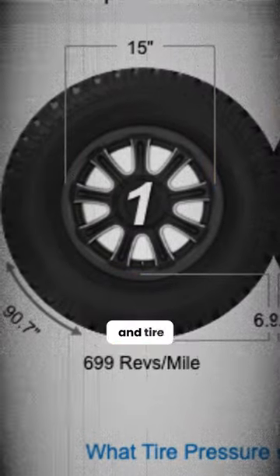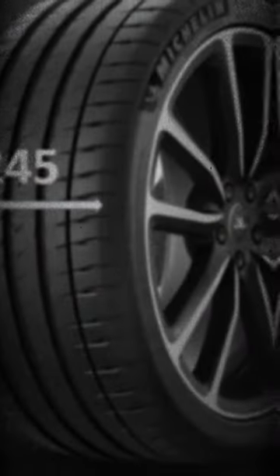Do you know why tire size and tire patterns are so important? Let me explain. Let's say you have 245, 55, 17.